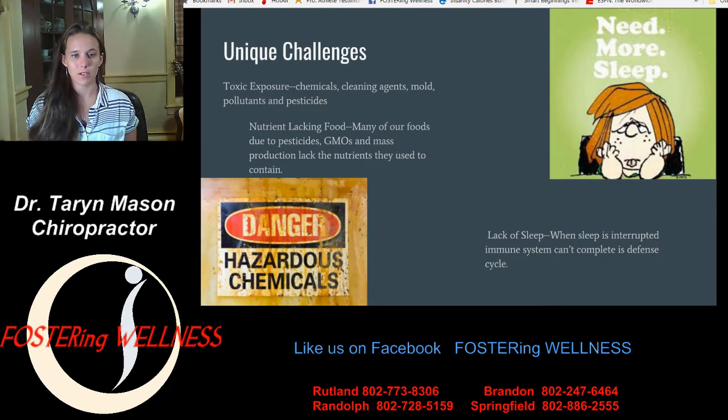These are some unique challenges that our immune system faces today. One is toxic exposure — chemicals, cleaning agents, molds, pollutants, and pesticides all cause free radical damage in your body, suppress your immune system, cause DNA damage, and make you age faster. The more industrial we get, and the more plastics and chemicals we're using — even in the skincare products we put on our bodies — your body becomes more and more toxic. It's always trying to fight these toxic waste products, and it's hard to keep the body healthy.